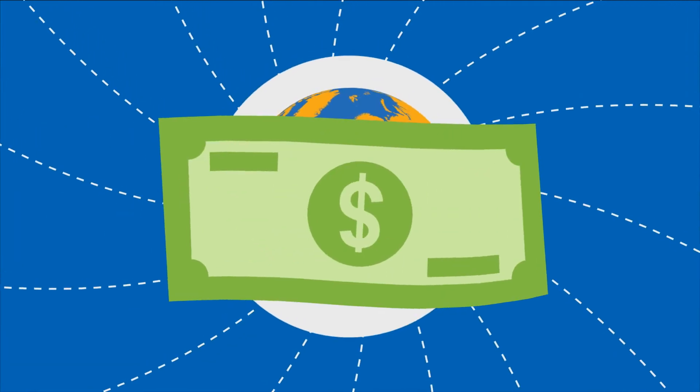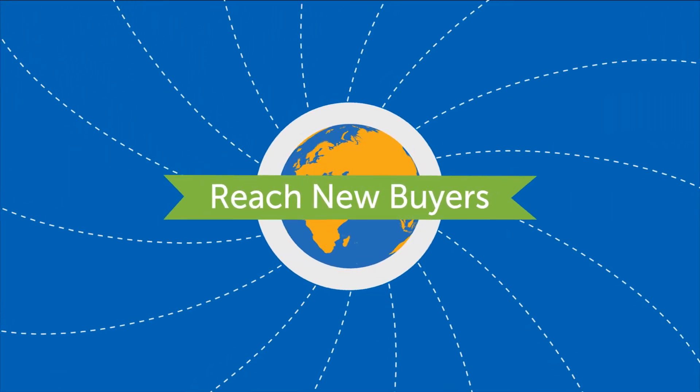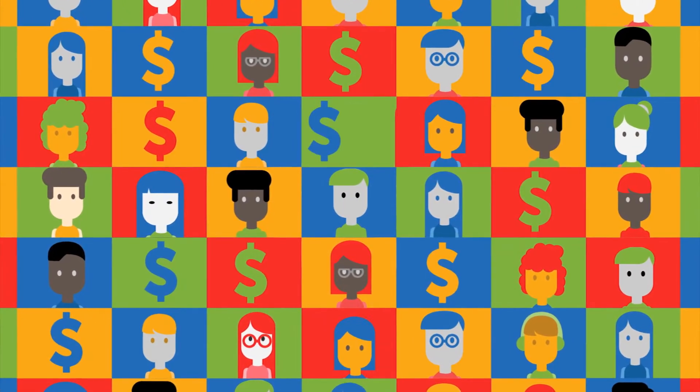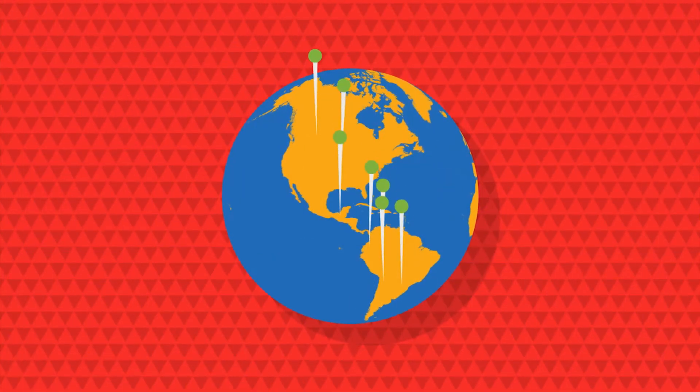There's never been a better time for your business to go global. Start selling overseas on eBay to reach new buyers. International customers spend more per transaction than Australians, and more than 162 million people use eBay worldwide.